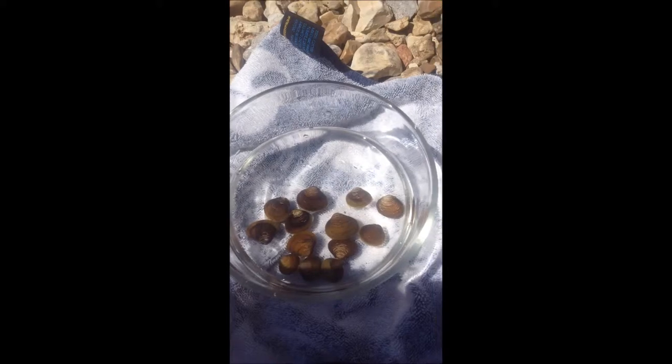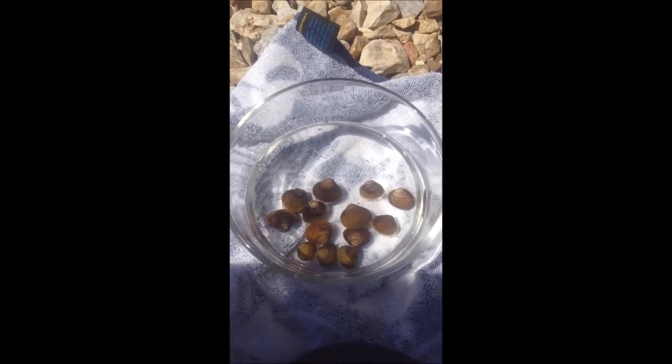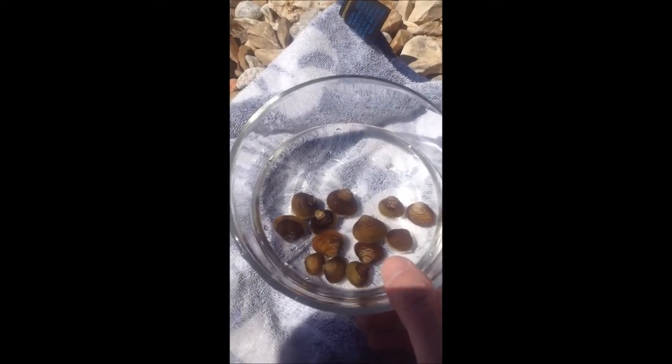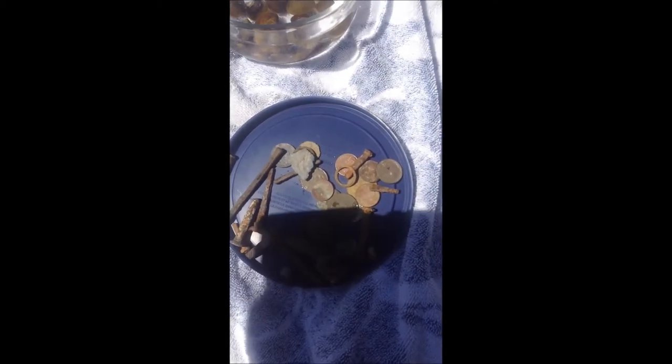And then these are the mussels that I found. I didn't grab too many today — just enough to make probably a fried mussel po'boy sandwich. Those are delicious. But yeah, these are the Asian clam invasive species. I'm sure a bunch of you guys have seen these around. They're invasive and they're delicious, so catch them up and eat them up. I'll get these cleaned up and show you a little while later.